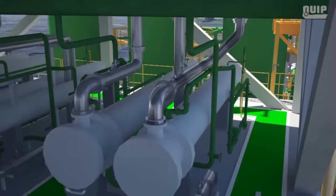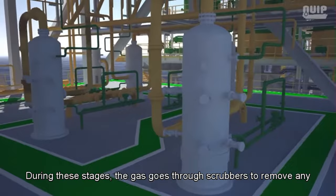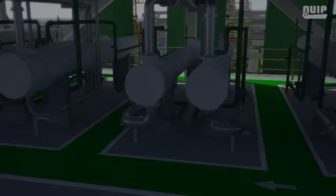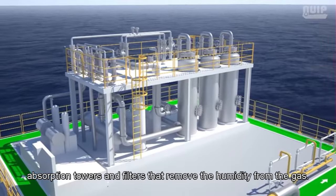In the main compression process, the gas goes through a cooler to reduce its temperature before being sent to the first and second compression stages. During these stages, the gas passes through scrubbers to remove condensates resulting from cooling, then continues to the compressors. The compressed gas is cooled again in coolers and then goes to a dehydration system composed of adsorption towers and filters that remove humidity from the gas.